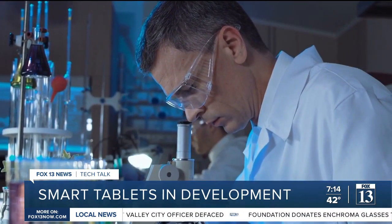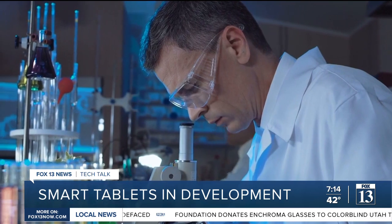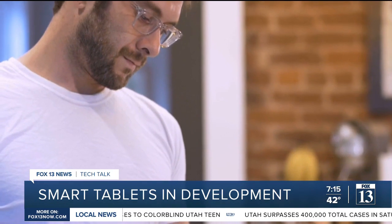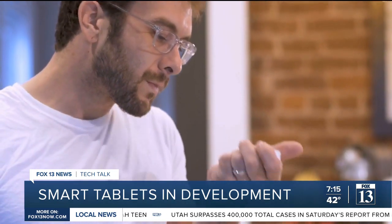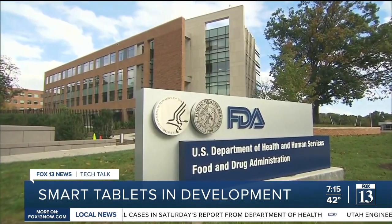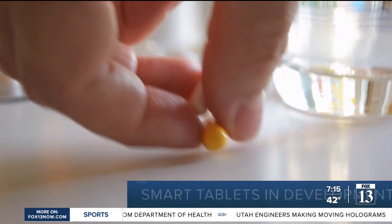Smart Tab is now working on preclinical animal trials for the Inject Tab and the Multi-Tab. If successful, the next stage would be human trials with all three smart tablets. After that, Smart Tab would need to seek FDA approval. In Salt Lake City, I'm Jordan Hogan reporting.